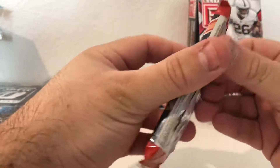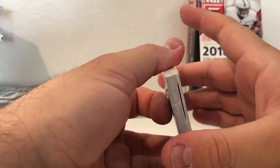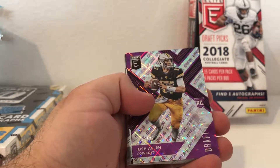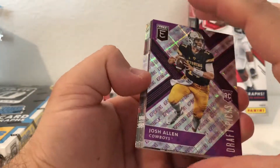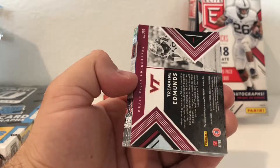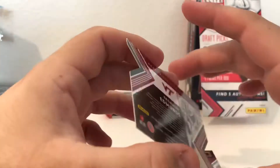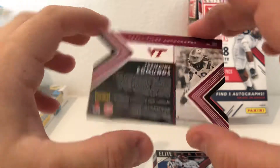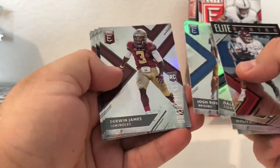Alright, pack three. Looks like we have another die-cut autograph - Deshaun Watson. Josh Allen, pretty nice numbered card, 52 of 99. And our autograph is Tremaine Edmunds, numbered 7 of 49 - Tremaine Edmunds, Virginia Tech, linebacker. Another Josh Rosen.